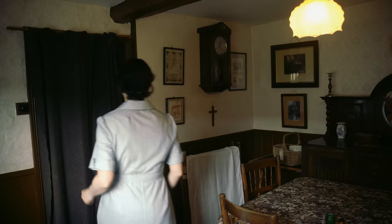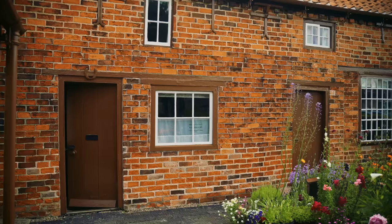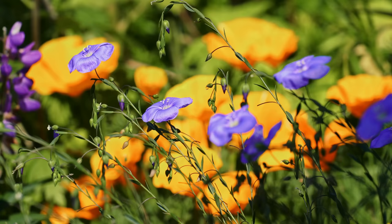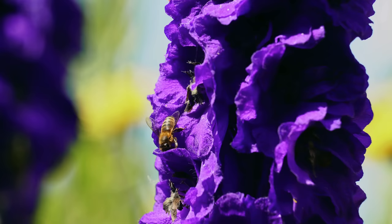Aprons were routinely worn to protect clothing from soiling during household tasks or gardening. Hilda always kept her door open as an invitation to anyone to call. She had an allotment for vegetables, grew flowers for her chapel, and contributed to village society.